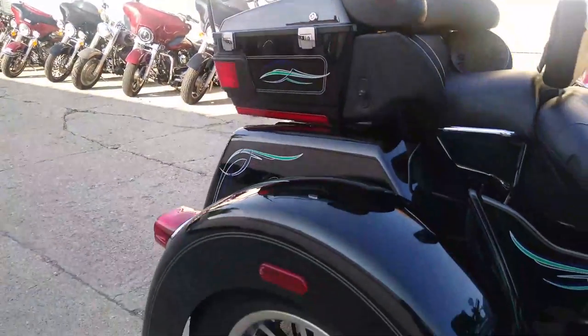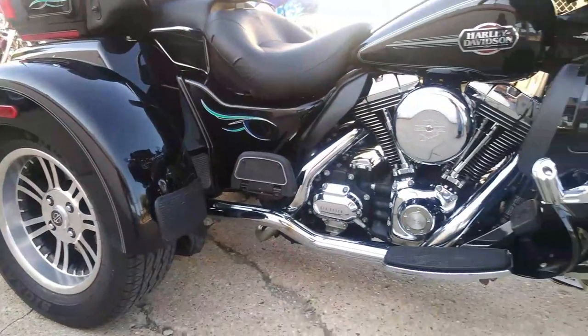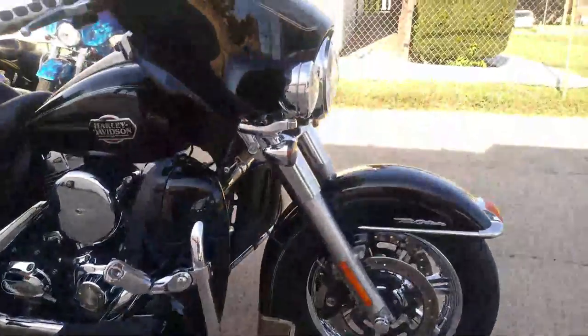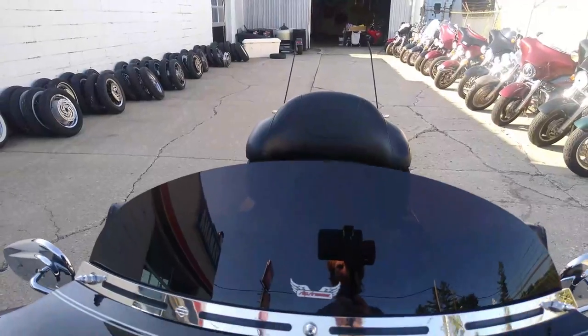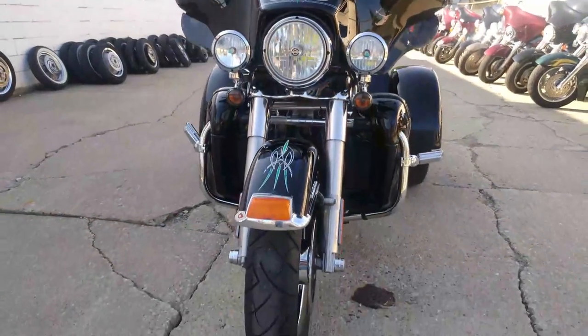Hey guys, thanks for checking out approvalpowersports.com. Take a close look at this 2012 used Harley Davidson trike — it's a Tri Glide for sale with only 24,059 miles, one owner, low miles, and it's clean.